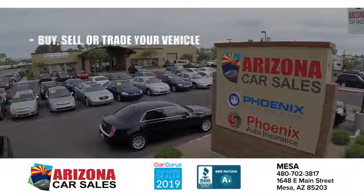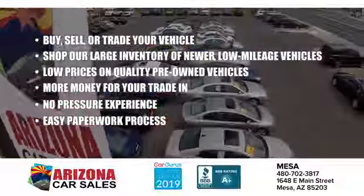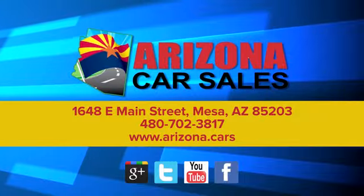See it for yourself today. At Arizona Car Sales, the price you see is the best upfront price, and you don't have to negotiate for it. Get the car, truck, or SUV you want, and experience the Arizona Car Sales difference today.